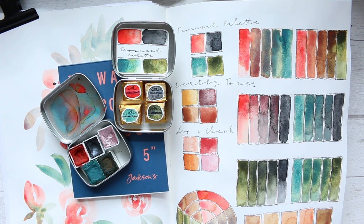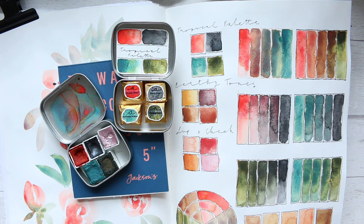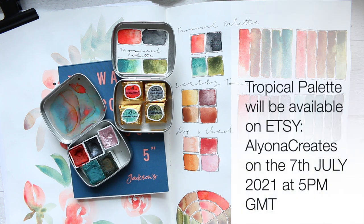Hi everyone! I'm so excited to finally be able to do this restock video for you, because you have been waiting and I have worked quite hard to get these done. They will be available to purchase on my Etsy, Alona Creates, on the 7th of July at 5 p.m. GMT.